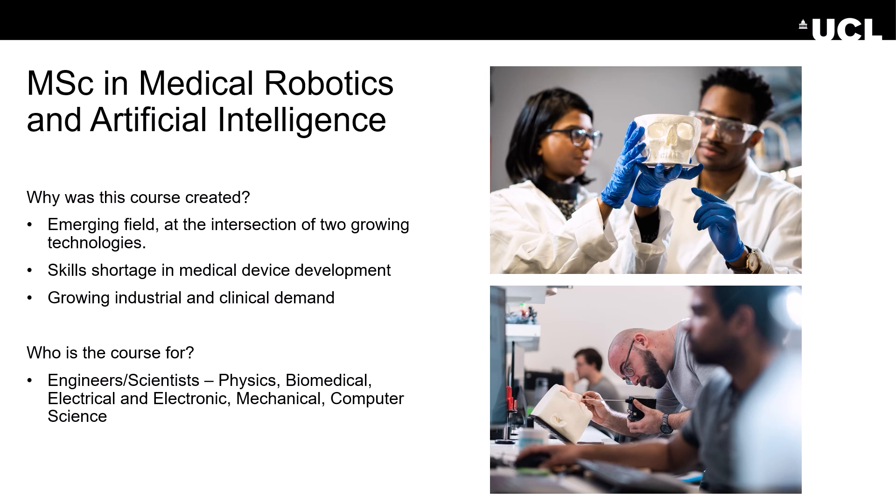This course was created as we recognised the growing demand, both clinically and industrially. Both robotics and AI are rapidly expanding fields. The adoption of such technologies within the healthcare sector is gathering pace and we want our students to be part of this emerging field. This course may be of interest to anyone from a physics, engineering, science or maths background.